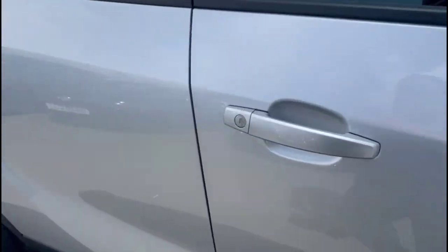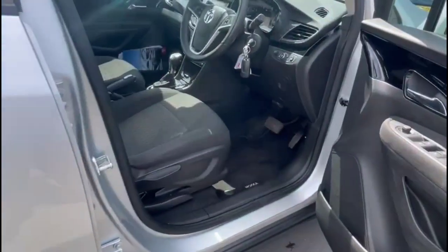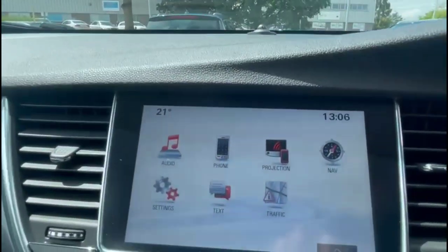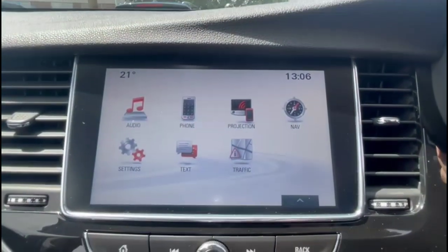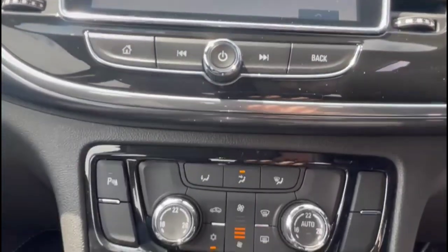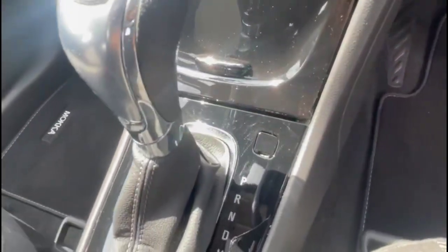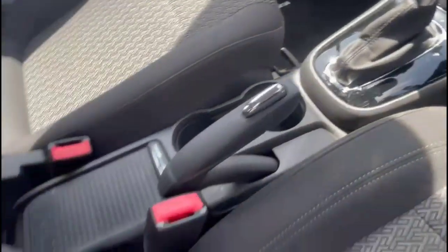As we take a look inside, there is contrasting grey cloth upholstery with a height adjustable driver's seat. Intellilink touchscreen with satellite navigation, smartphone projection and Bluetooth, dual-zone climate control, automatic gearbox and central storage.